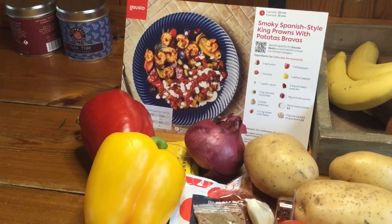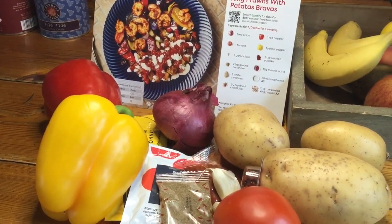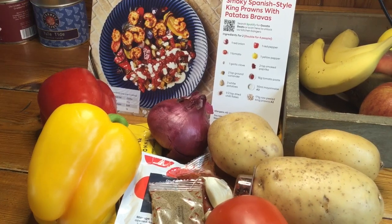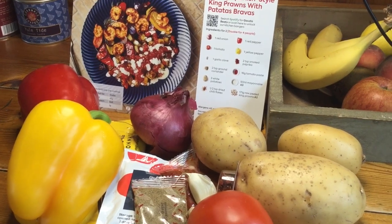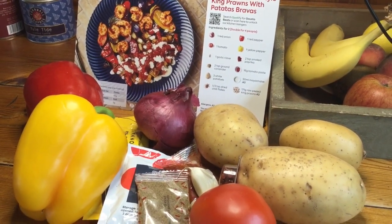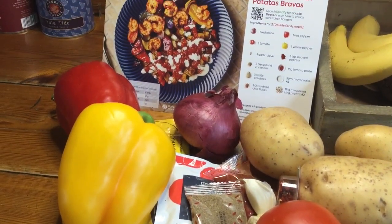I'm really excited to make this for lunch today because the last time we had patatas bravas was our second-to-last night in El Cotillo — certainly the last week — and we went to this little restaurant, I can't remember what it's called because it's something in Spanish. We had a few tapas-y things and one of them was patatas bravas and it was quite spicy actually but really delicious.